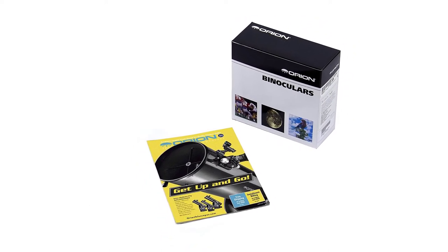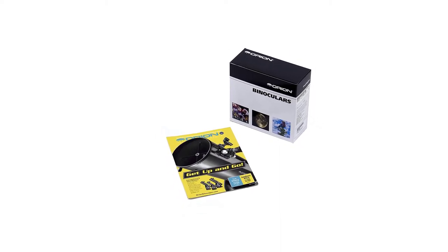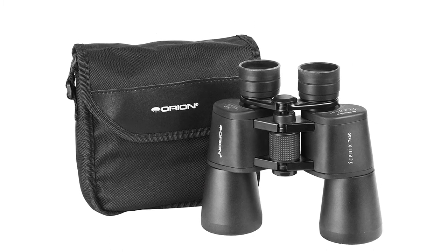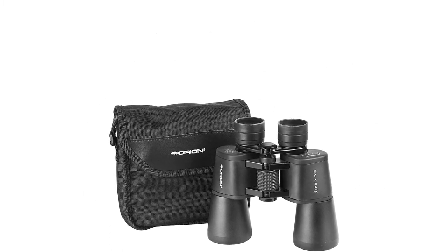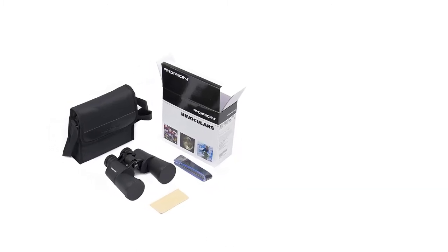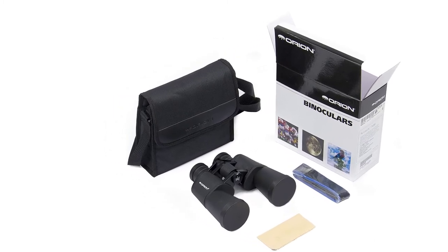One benefit is its lightweight and extremely portable design. Their lens design provides a pristine and clear image of the stars and filters light evenly for a sharp image. Other high points are the strong and durable metal casing that reduces the chances of them getting scratched or broken if dropped. They also function well with glasses and work well in low light.